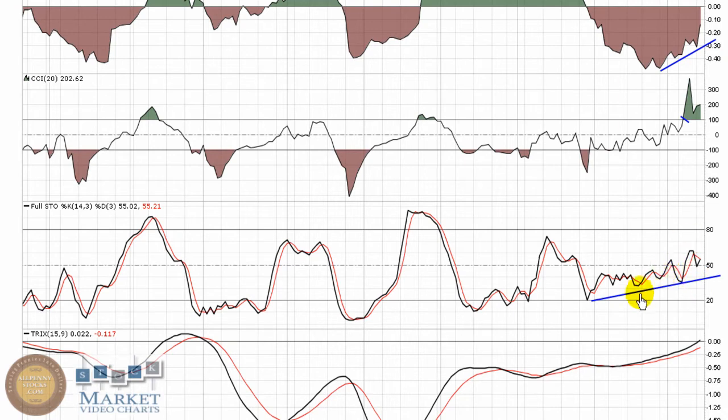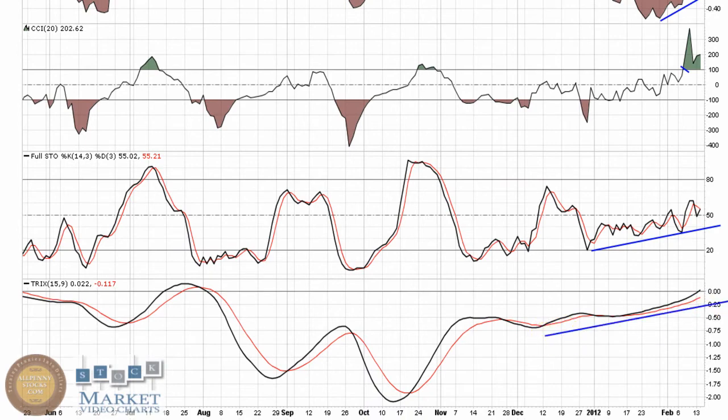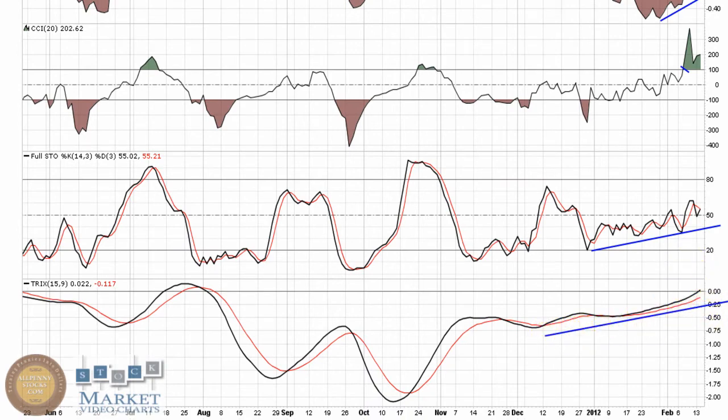Very similar look to a lot of these indicators, also showing some nice upward trends, just now breaking into bull chart territory. This is actually a very nice look for the Trix — trend back towards zero, now trying to break through that line.